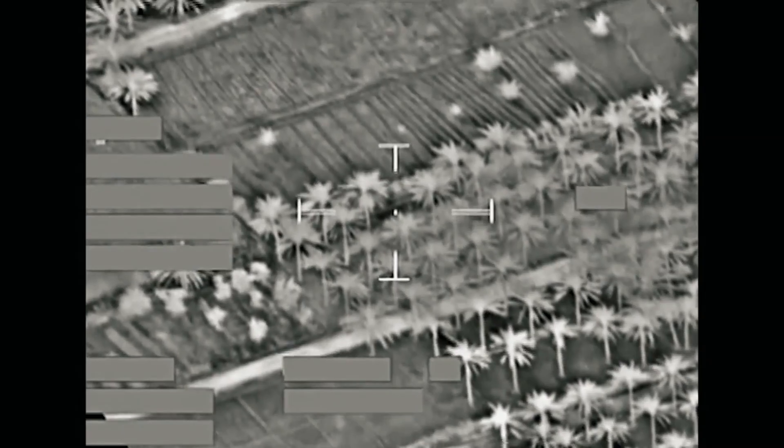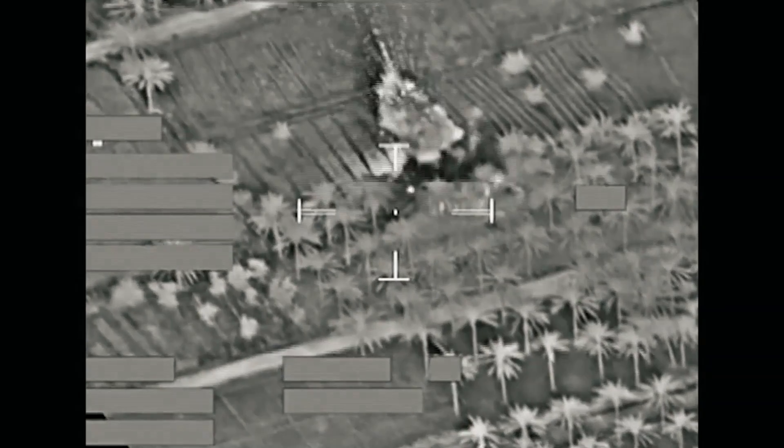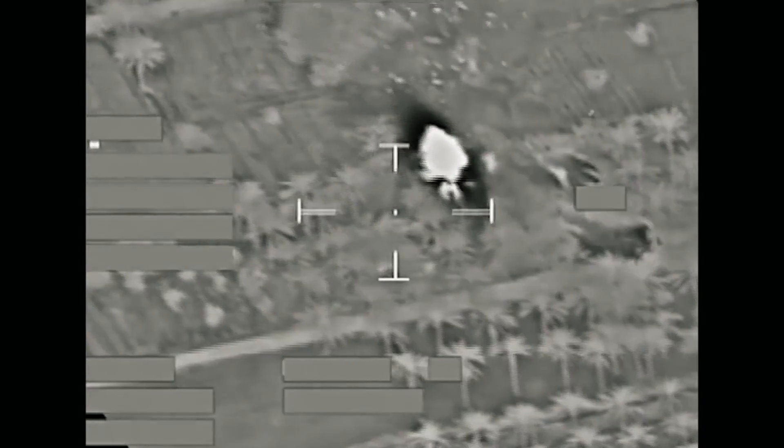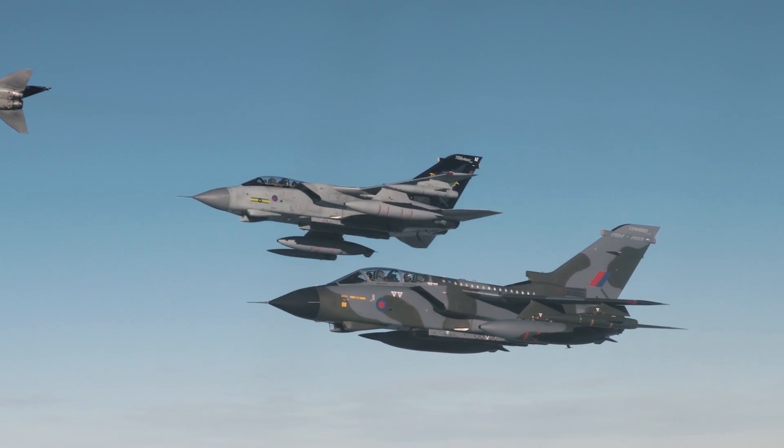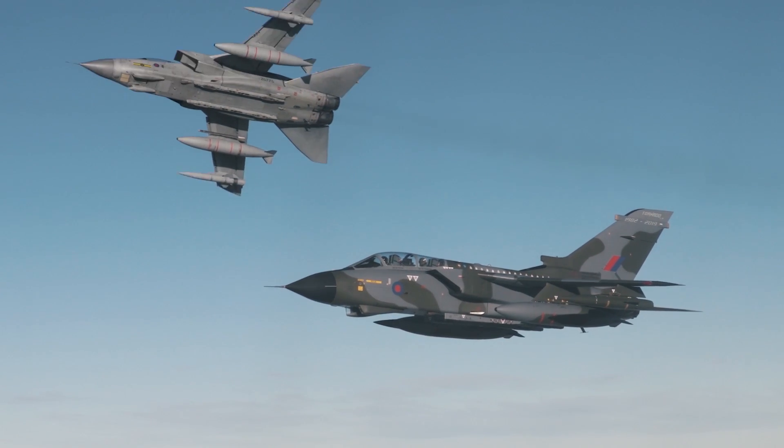The Tornado was designed to be easier to fly so you could spend more time operating it — it was designed to be a war machine in the air. You could do things on the Tornado from the second you got airborne to the second you landed, which you couldn't do in other aircraft. It was very forgiving, and once you got to know it, it was an absolute joy to fly.